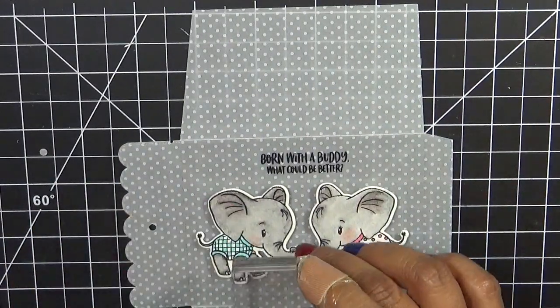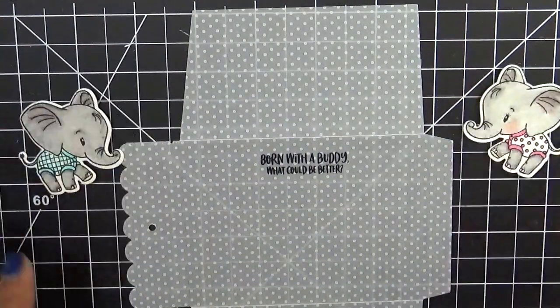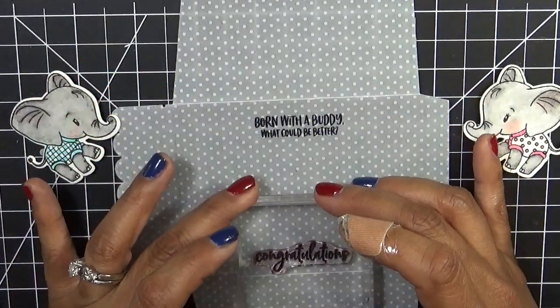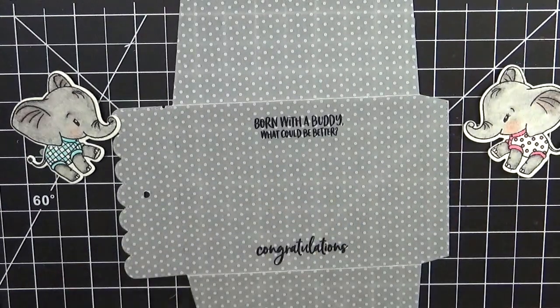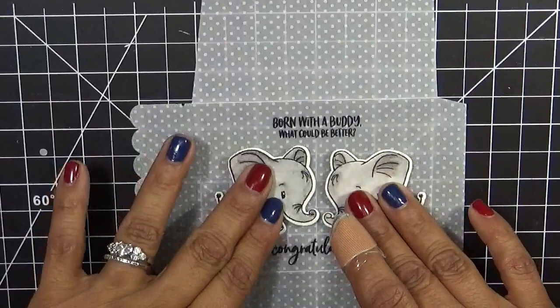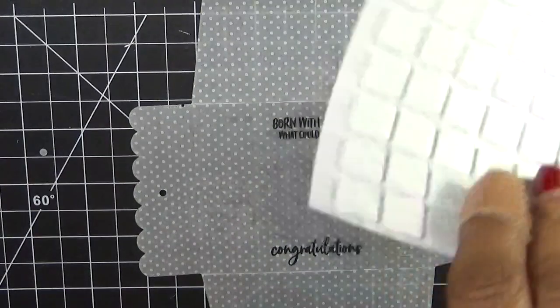Then I'm going to stamp 'Congratulations' underneath. So let's line it up there and stamp congratulations. Now I don't have the proper gift card yet because I don't need this until the middle of September, so I don't have the proper gift card for it just yet.